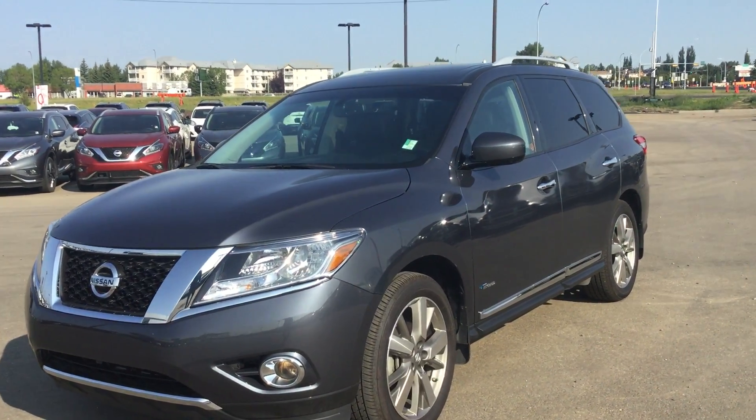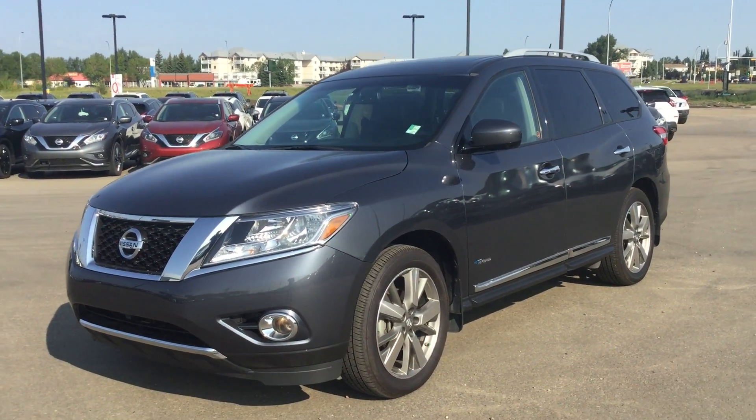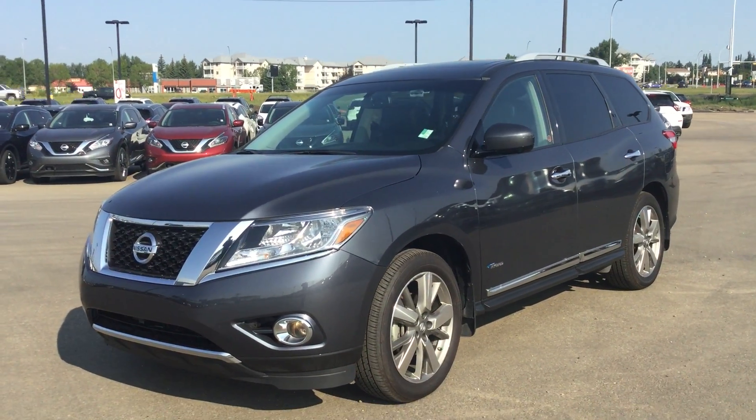Hey there, this is Prem Patel from Northside Nissan. I just want to show this beautiful 2014 Nissan Pathfinder Platinum Hybrid.